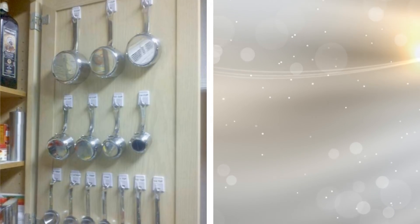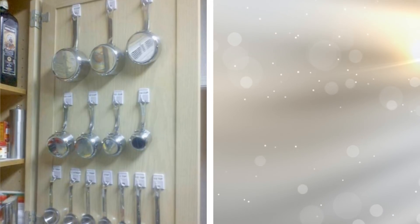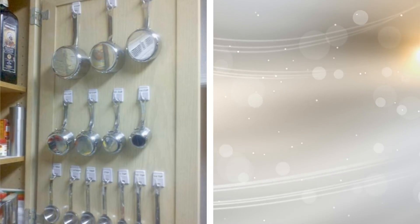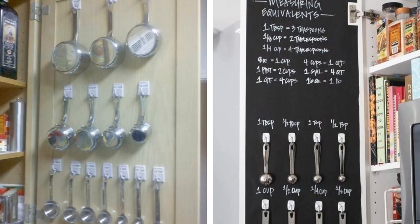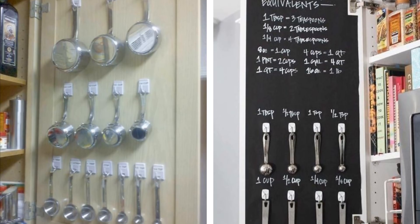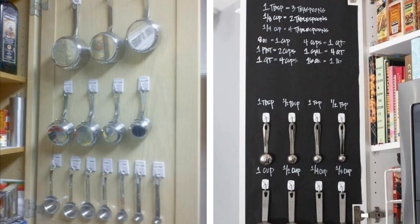Get creative when it comes to storing your kitchen items — even the inside of a cabinet door can be utilized. You can fasten hooks to the inside door or even hang a small shoe organizer to place items such as dishwashing liquid and other miscellaneous items.